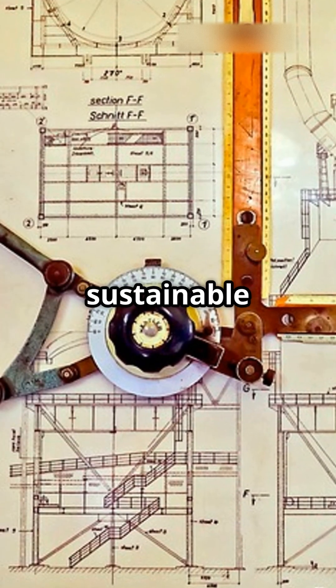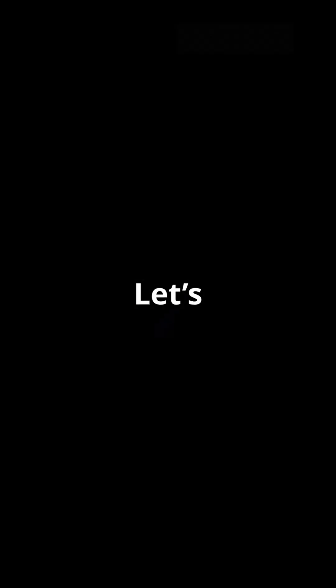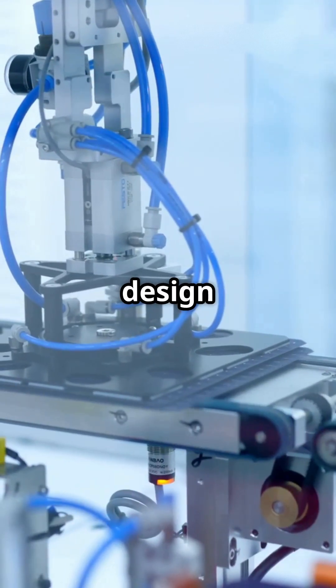If you're passionate about sustainable design and engineering innovation, hit that subscribe button and join the conversation. Let's build a better future, one design at a time.